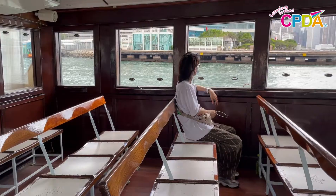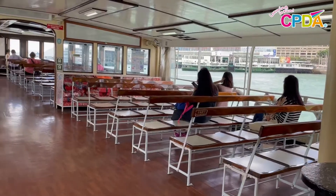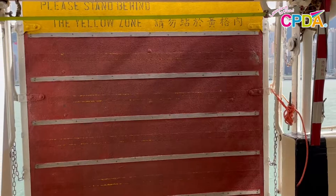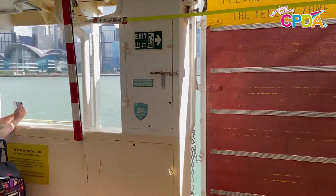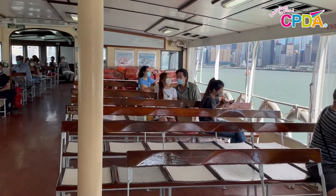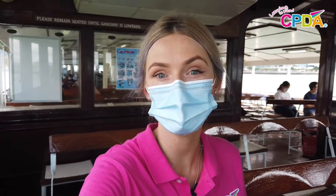Once the gates open at the pier you can make your way onto the ferry. There are many seats to choose from. There are also life jackets available if you need them. Once you get to your destination, the crew will give you instructions when it is safe to leave the ferry. So now let's go back to the classroom to learn some ferry vocabulary.